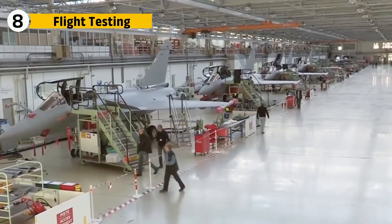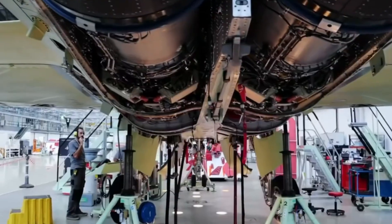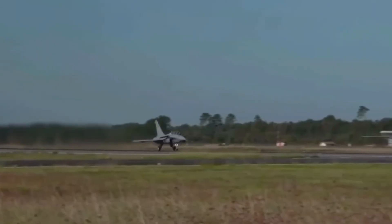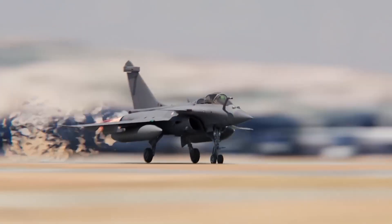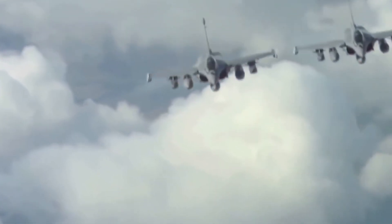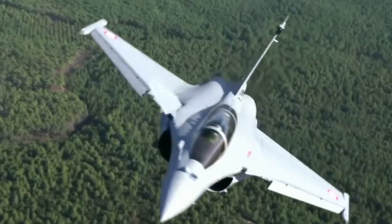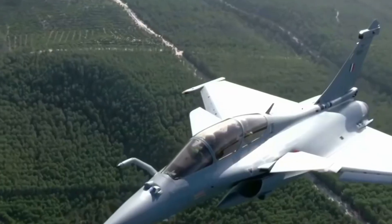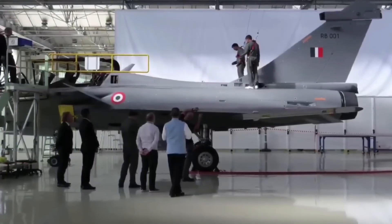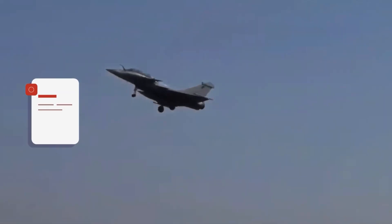Once fully assembled with its airframe, engines, avionics, and weapons pylons, the jet moves to ground testing. Hydraulic systems are pressurized, electronics scanned for faults, and fuel tanks checked for leaks. Then come taxi trials, with the Rafale rolling down the runway at increasing speeds while engineers monitor sensors. Flight testing is where the jet proves itself — test pilots push it into violent maneuvers and high-G turns, every vibration is logged, and every heat spike recorded. If a system falters, the aircraft returns to the hangar for refinement. By the time a Rafale is delivered to the Indian Air Force, it has flown hundreds of test hours and cleared dozens of certifications.